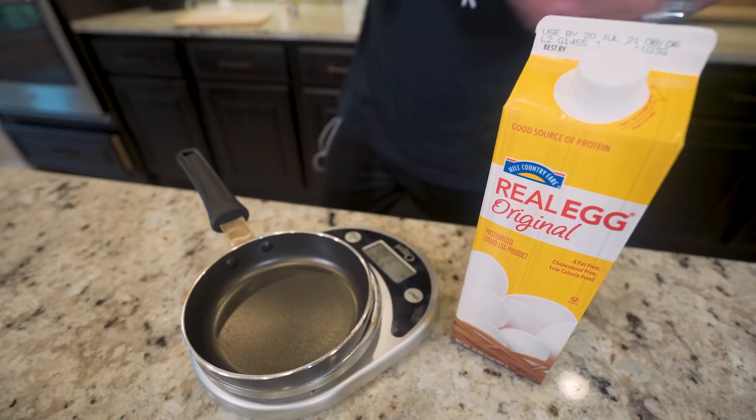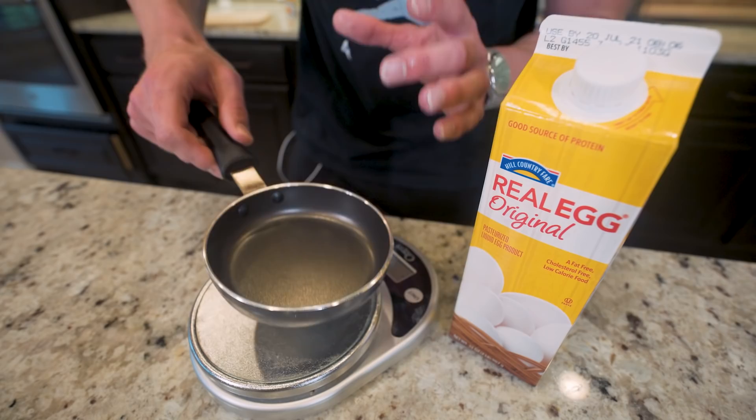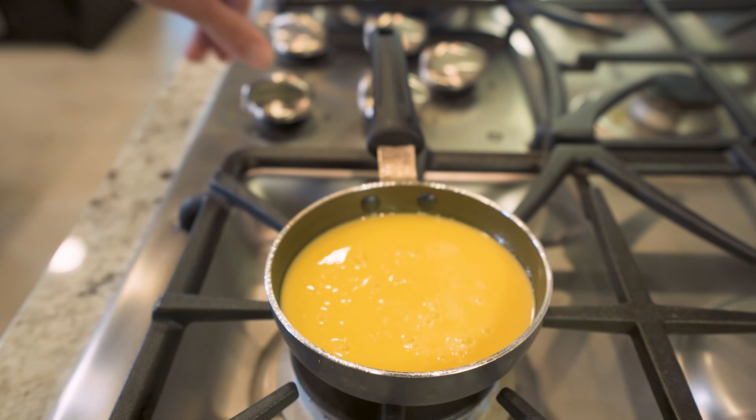When it comes to the eggs, we need 92 grams of egg beaters — it's going to look like eggs but have the nutritional content of egg whites. These tiny little egg skillets are perfect for these sandwiches. It's going to cook into a perfect circular shaped omelet that fits right on the sandwich. Just hit it with nonstick, weigh out your 92 grams, place it on your skillet, and turn the heat on until it's cooked all the way through.